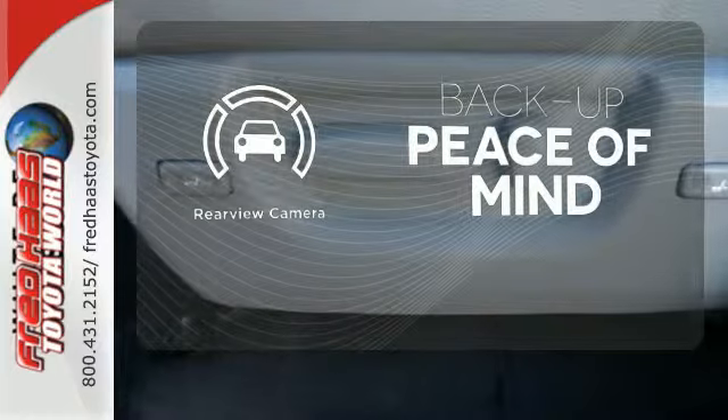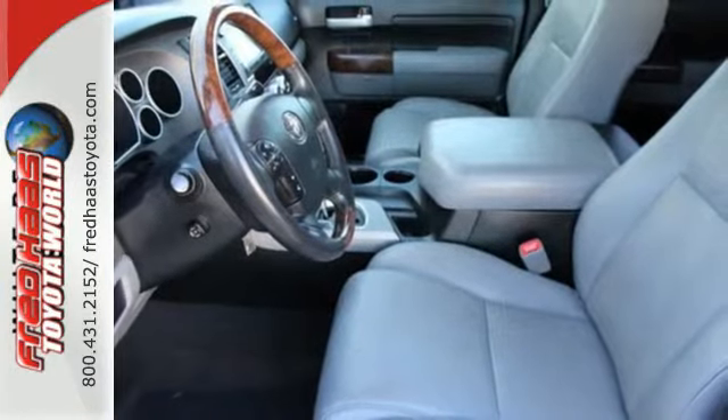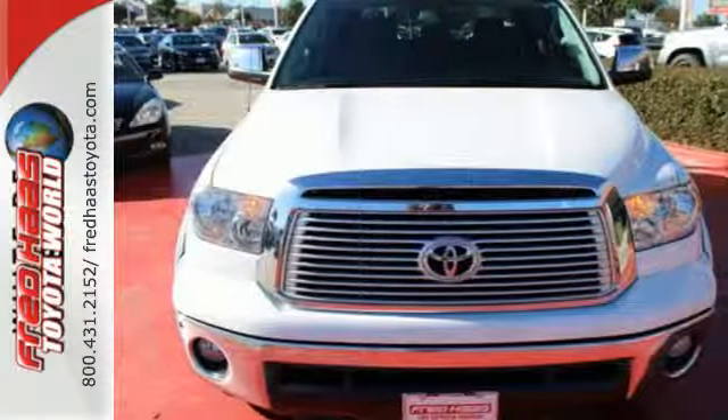Hindsight is 20-20 with the backup camera. Got a big appetite for a big truck? This Tundra will feed your hunger. Make it yours today.